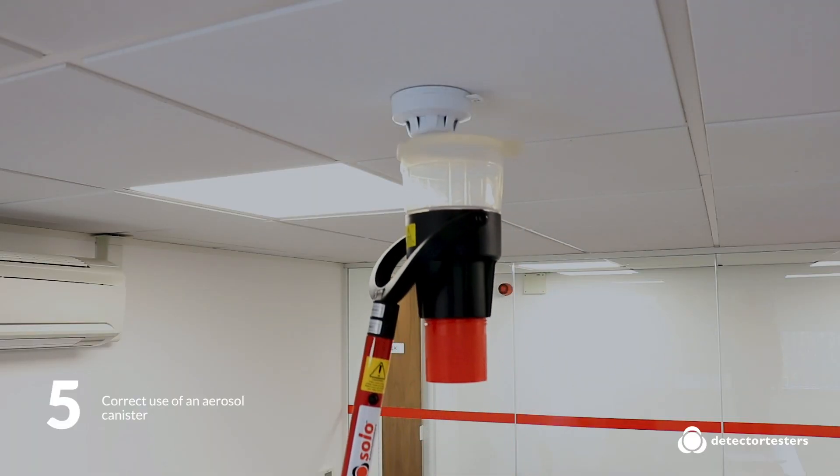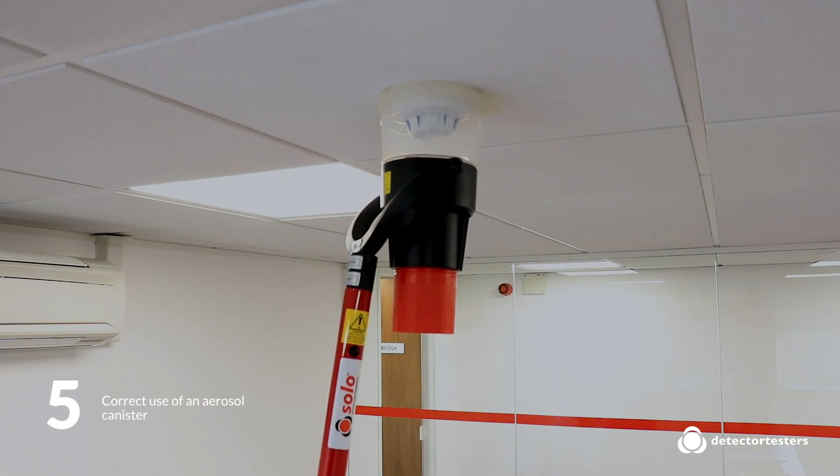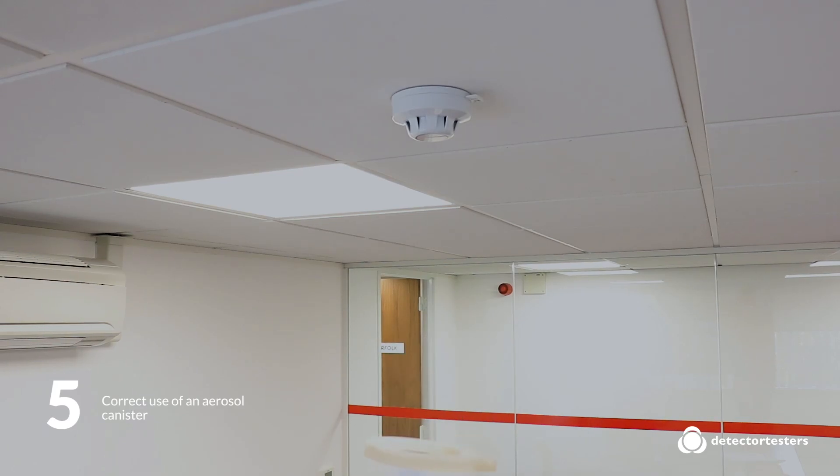Factor 5: Aerosol smoke canisters from detector testers include canisters specifically designed for either use by hand or within a dispenser. It's important to note that the Solo aerosols are optimised for use in the Solo 330 dispenser — they're not designed for use by hand. Use in this way wastes smoke, contaminates the detector, and can lead to nuisance re-alarms.